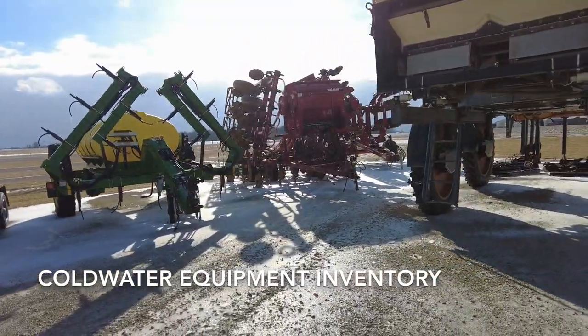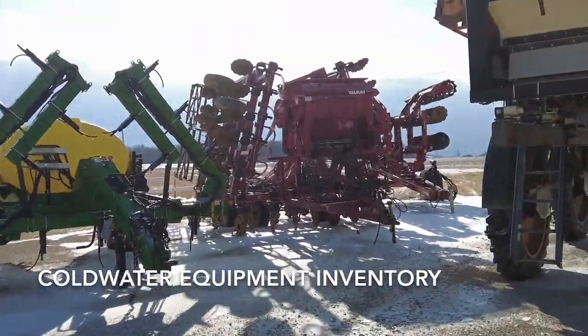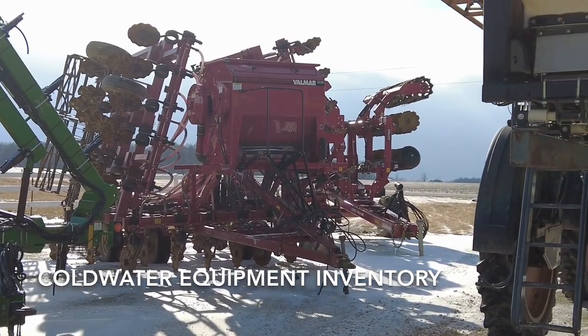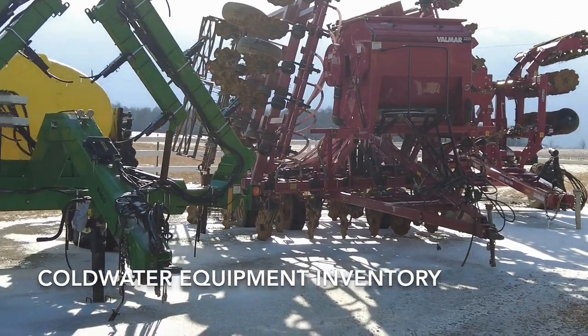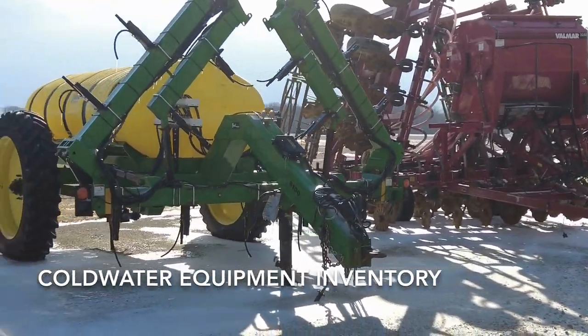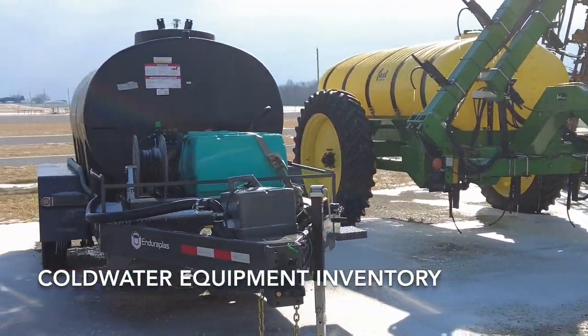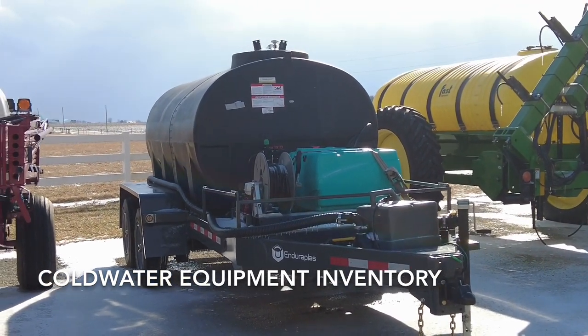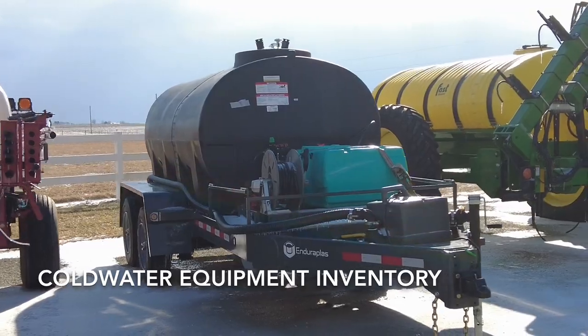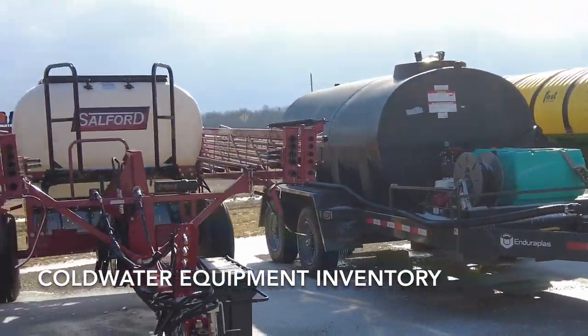Back in the back there — it's hard to see — that's a Halo HSD, one of the Salford heavy-duty tools. Right next to it is a 30-foot Salford. And then this Enduroplast 1,600-gallon, what they call a DOT trailer — this unit works real well for getting fertilizer where you need it to go.